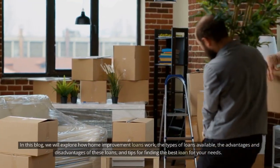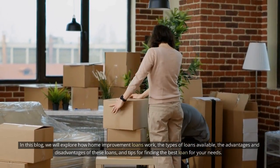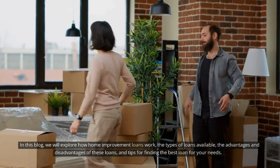In this blog, we will explore how home improvement loans work, the types of loans available, the advantages and disadvantages of these loans, and tips for finding the best loan for your needs.